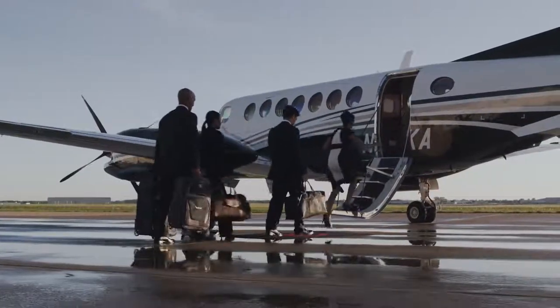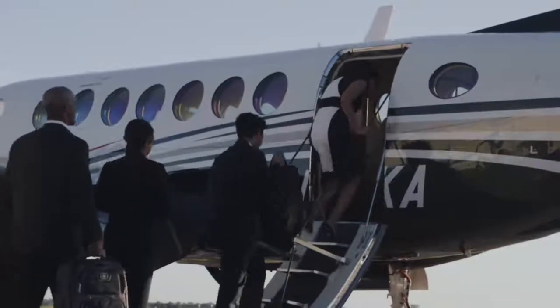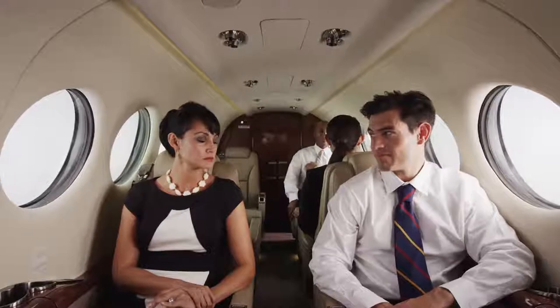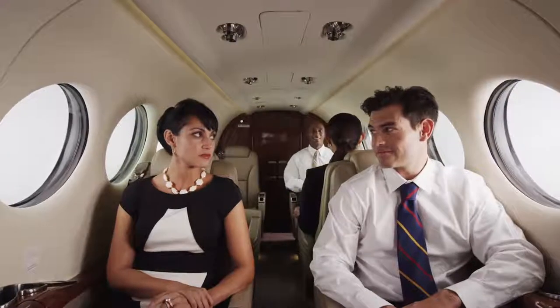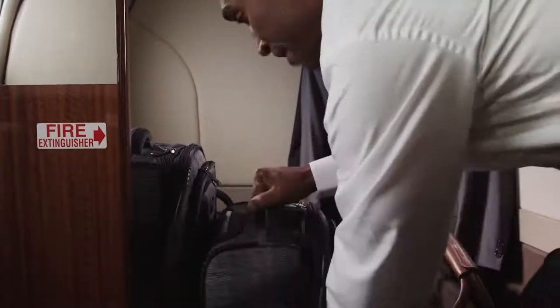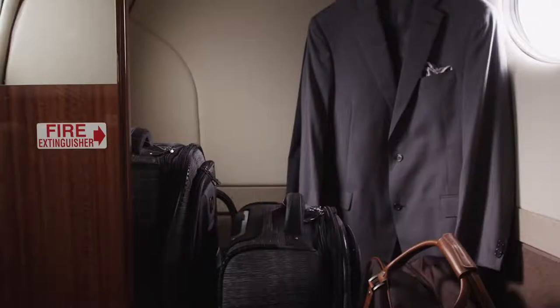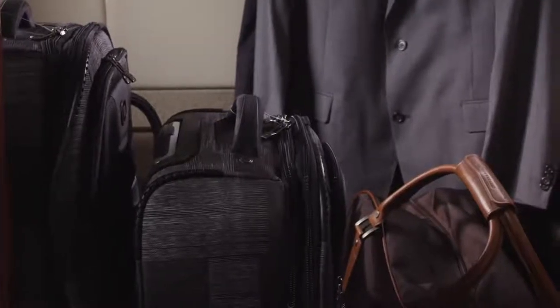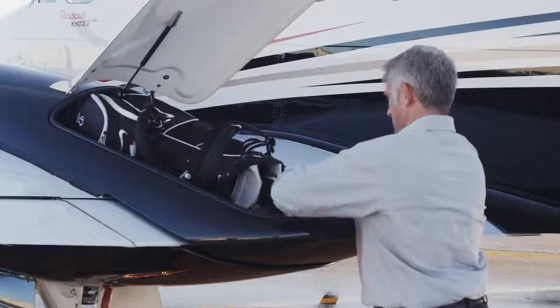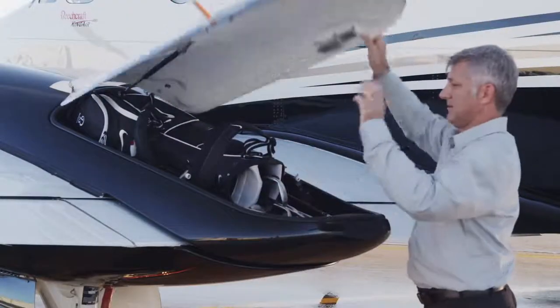Our team of innovative engineers began by improving performance. Fill the cabin seats with up to 8 passengers and still fly non-stop up to 1,400 nautical miles. Pile on the equipment, luggage and passengers — with a useful load of more than 5,000 pounds, the King Air 350i can carry it all with more than 70 cubic feet of storage, including wing lockers large enough to hold up to two golf bags each.